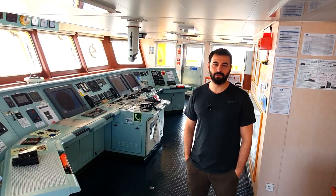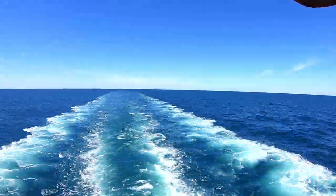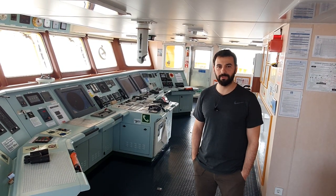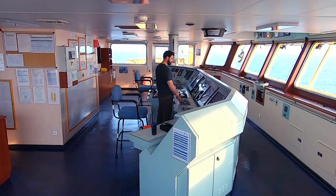The bridge of a ship is the commanding position of the vessel, usually attended by an officer and an AB while at sea. During critical maneuvers, port maneuvers, and inland waters, the captain will usually be in charge on the bridge, assisted by an officer and an AB.